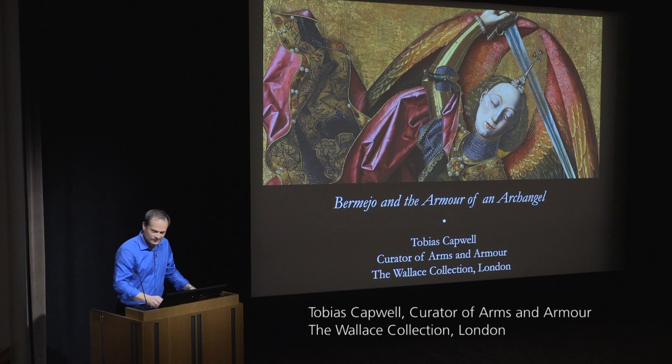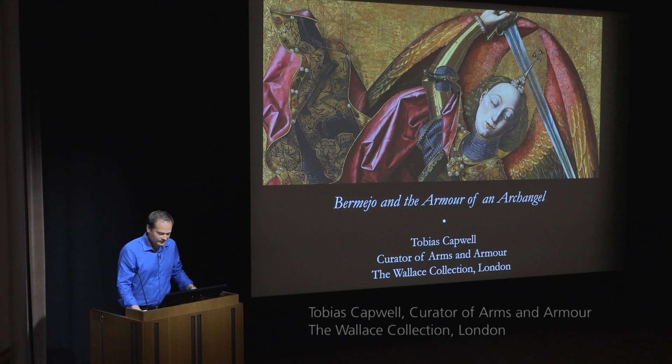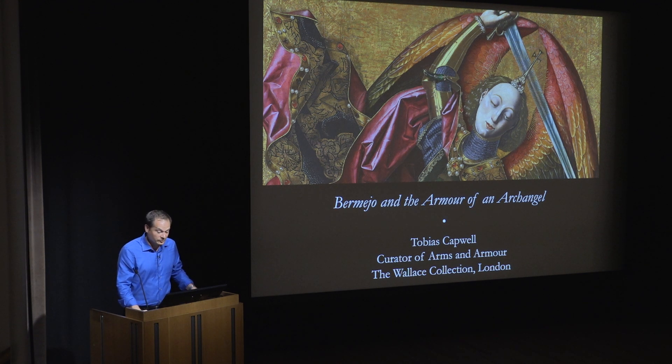Thank you so much, Letitia, for inviting me and the National Gallery for accepting my work on this. It's enormously gratifying for me to work on this project. I'm an arms and armour specialist, but I'm also a curator at an art museum. Most great public collections of arms and armour are in art museums, but even so, the idea that armour is art, as well as functional technology for fighting, is not necessarily obvious or self-evident. I seem to spend my life arguing about this aspect of armour — that it is not just a decorative art form, but also a deeply expressive art form of great power.